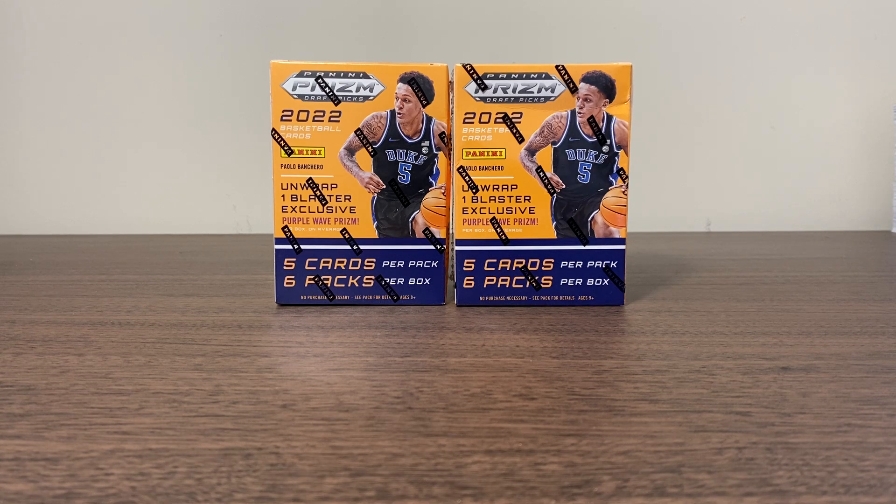We got these two blaster boxes. I actually picked these up from Target. I initially found these at Walmart and they were $35 a piece and I wasn't really willing to spend that. So I looked them up on Google and found out I could get them cheaper at Target. So I drove right on over to Target and picked up two of these for $29.99 a piece. So I saved five bucks a blaster box, and my Target is right next to Walmart, so it was an easy decision.